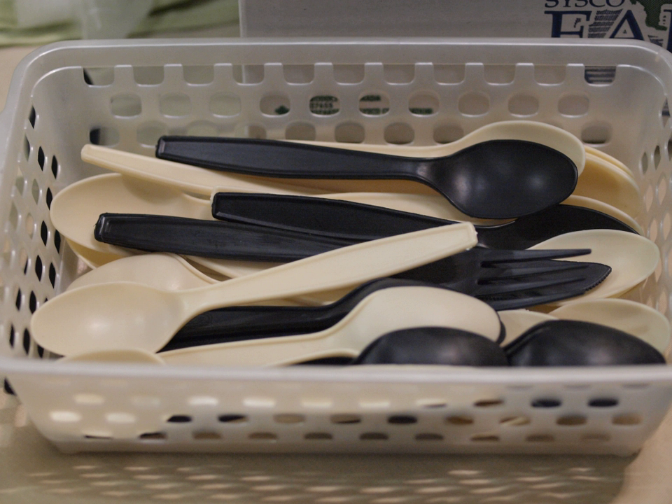The first catgut sutures were made from the intestines of sheep, but modern catgut sutures are made from purified collagen extracted from the small intestines of cattle, sheep, or goats. The concept of synthetic biodegradable plastics and polymers was first introduced in the 1980s. In 1992, an international meeting was called where leaders in biodegradable polymers met to discuss a definition, standard, and testing protocol.